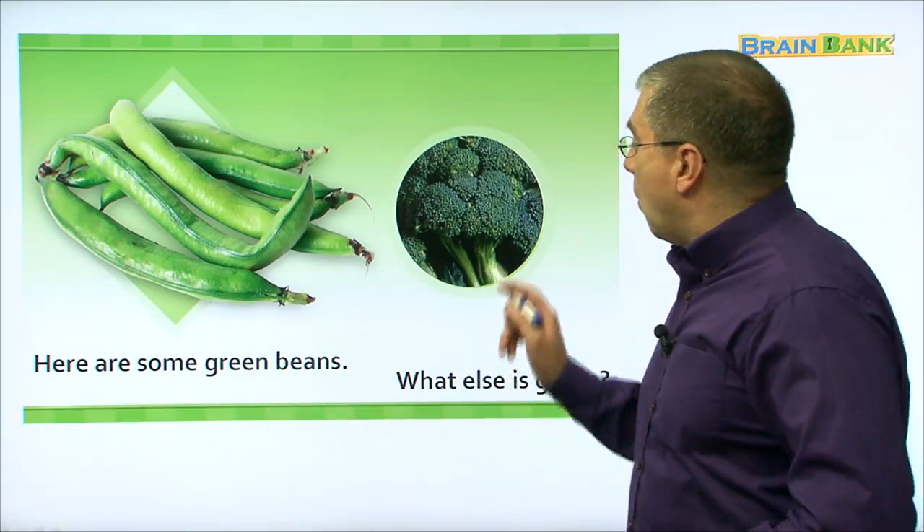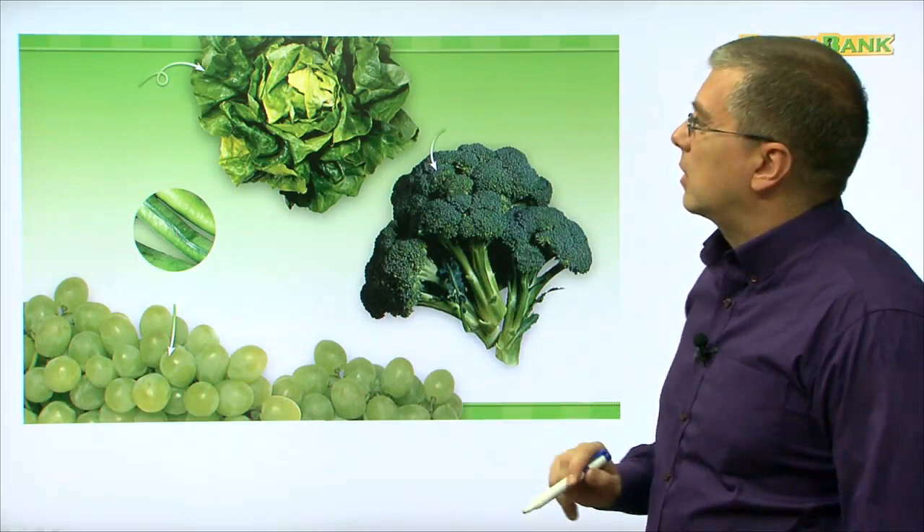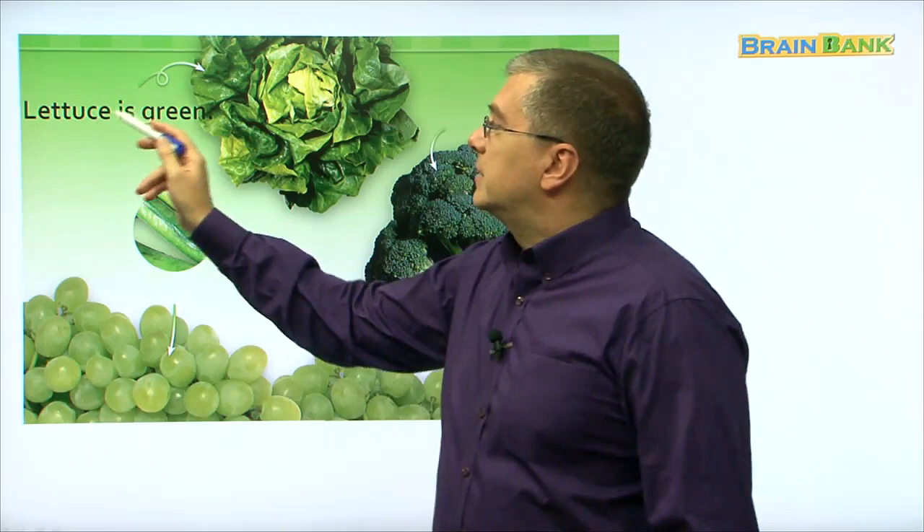What else is green? Let's read together. What else is green? What is this? Let's look. Lettuce is green. Let's read together: lettuce is green. So lettuce is green.